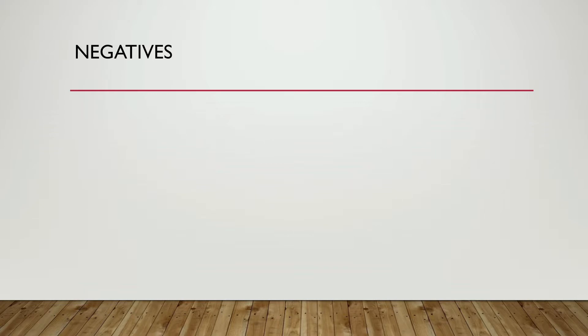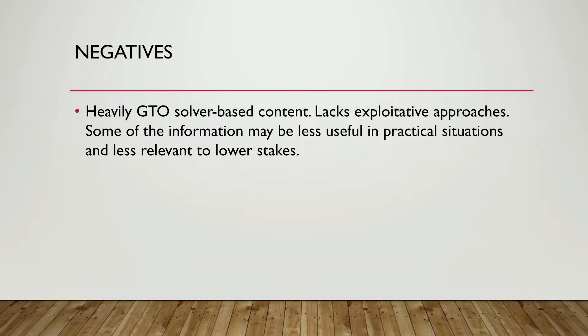Now on to the negatives. The content is very heavily GTO solver-based. The Lex bundle, for example, is literally just going over Lex's 5K high roller win with Jordan, who is BBZ himself, and all it does is plug the hands into solvers. I just don't think that content is very engaging — it gets repetitive and boring, and it lacks exploitative approaches. It may be more useful for high stakes players, but for lower and mid stakes players, I just don't think it's going to be that useful.